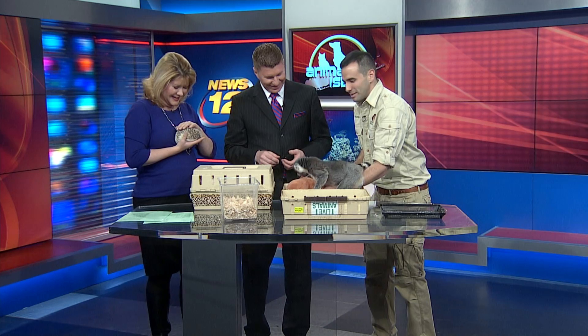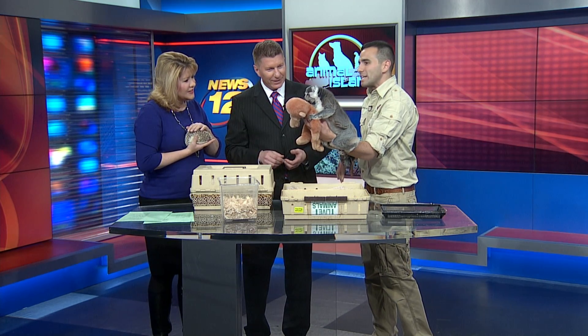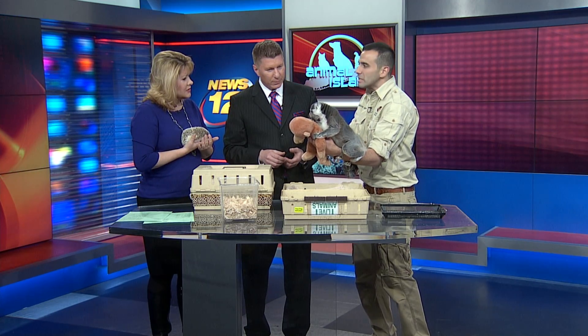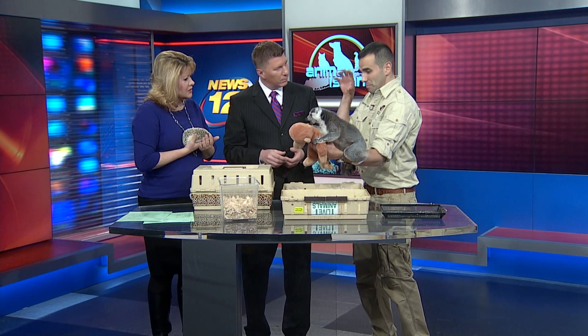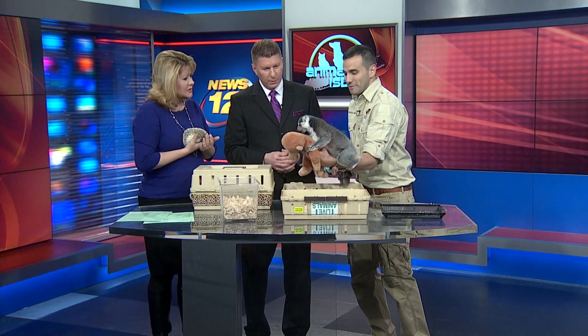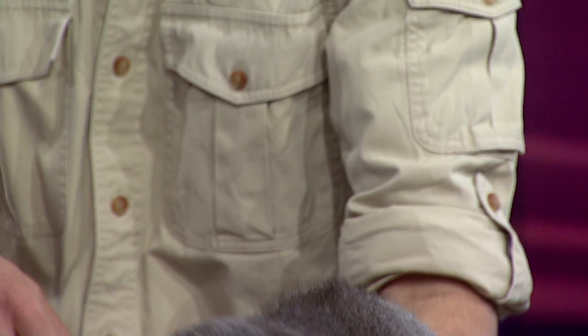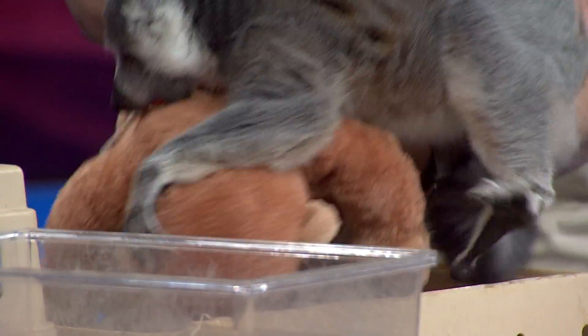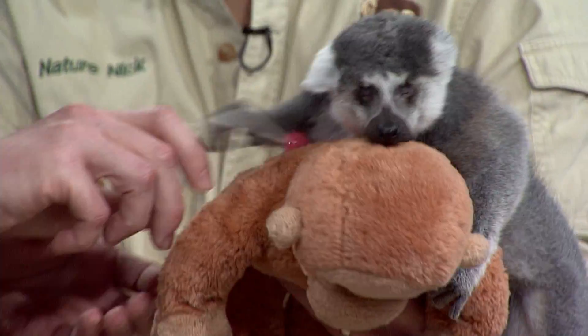She's blind — this lemur can't see anything at all. She was given to me by a zoo in upstate, and that's why she looks a little different — she doesn't always have the big bright yellow eyes that these animals are famous for having. Other than eating lollipops, she actually gets fruit and vegetables.